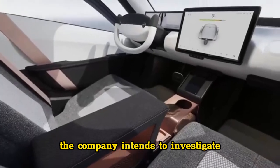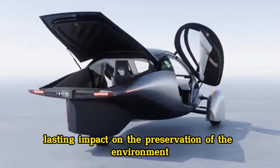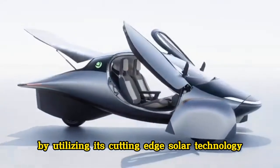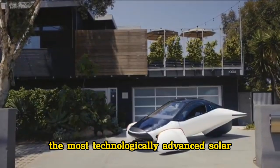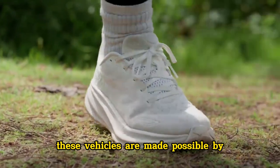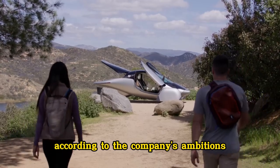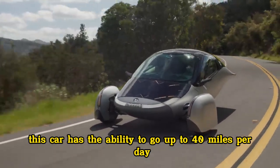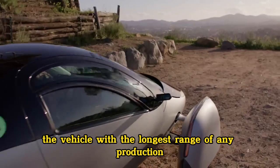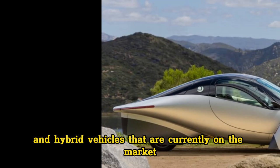As Aptura looks to the future, the company intends to investigate additional applications of its solar technology across a variety of industries and car manufacturers. Aptura's goal is to have a long-lasting impact on the preservation of the environment and the mobility of people all over the world by utilizing its cutting-edge solar technology and expanding its existing product pipeline for electric vehicles. Aptura Motors is responsible for the production of the most technologically advanced solar electric vehicles in the world, made possible by groundbreaking developments in solar technology, battery efficiency, aerodynamics, material science, and manufacturing. According to the company's ambitions, Aptura will be the first of a series of environmentally friendly automobiles available for both consumer and commercial use. This car can go up to 40 miles per day on free electricity from its integrated solar panels, travel up to 1,000 miles on a single charge, and its distinctive form — consisting of only six major body components — enables it to glide through the air while consuming significantly less energy than other electric and hybrid vehicles currently on the market.